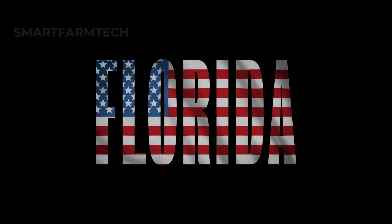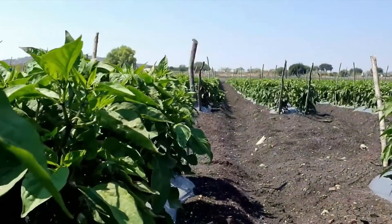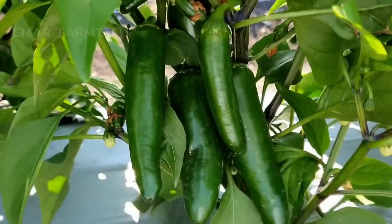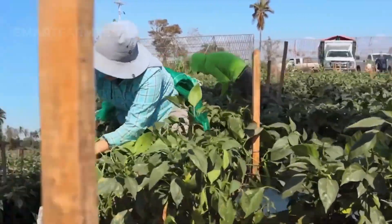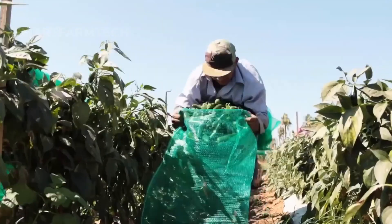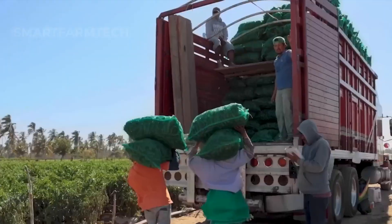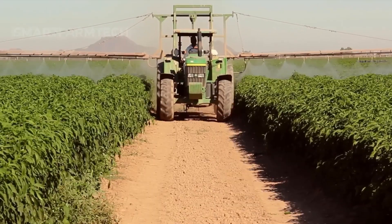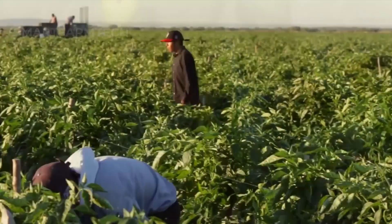Next, we'll move to Florida, where vast fields are dedicated to pepper cultivation, producing an astounding amount. Pepper harvest season typically runs from July to December each year. In 2023, the U.S. produced about 742 million pounds of peppers, with 77% coming from California and Florida.